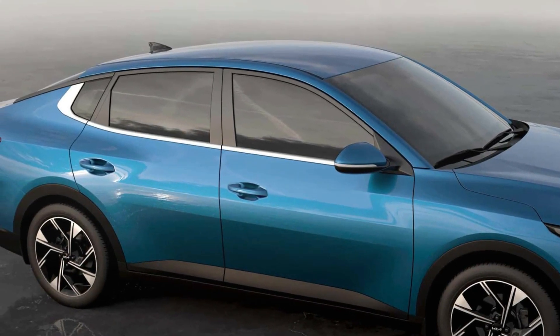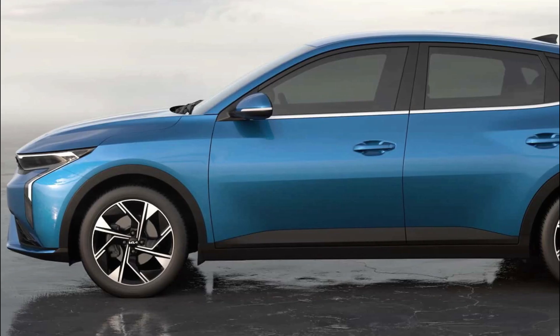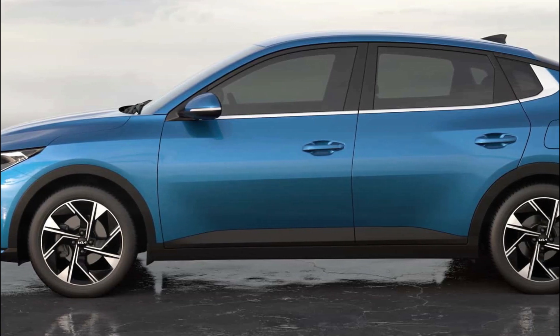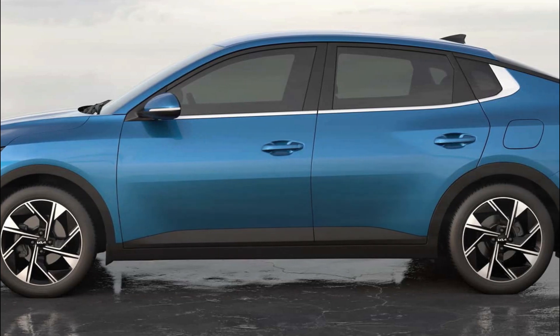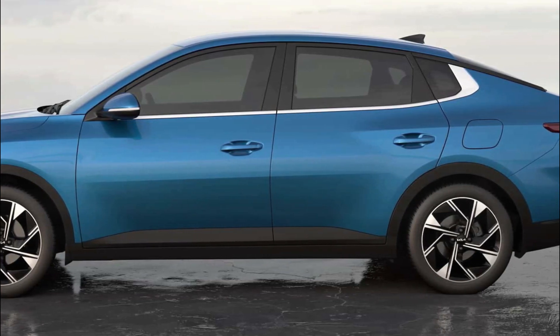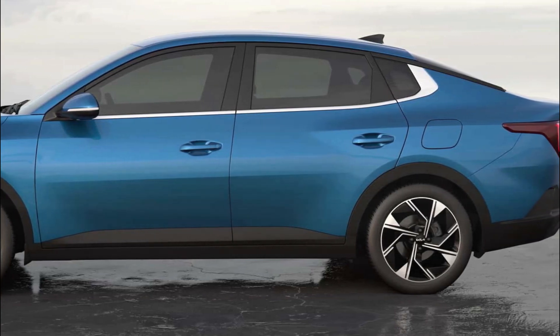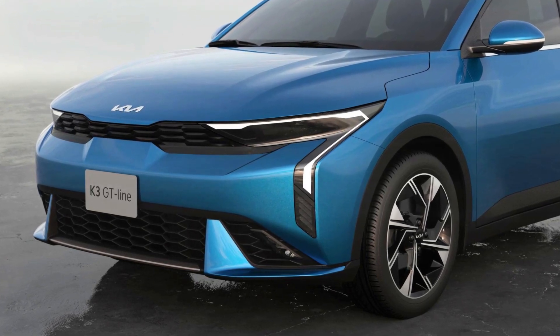The front of the Kia K3 retains the traditional tiger-nose grille, now re-interpreted for a more purposeful look. On the sides, black applications in the wheel arches, along with a double-line beltline that grows from the fender, create a more robust appearance. The fast-back-style roof drop adds sophistication, while the clean rear design features a thin line of LED lighting that connects the taillights.